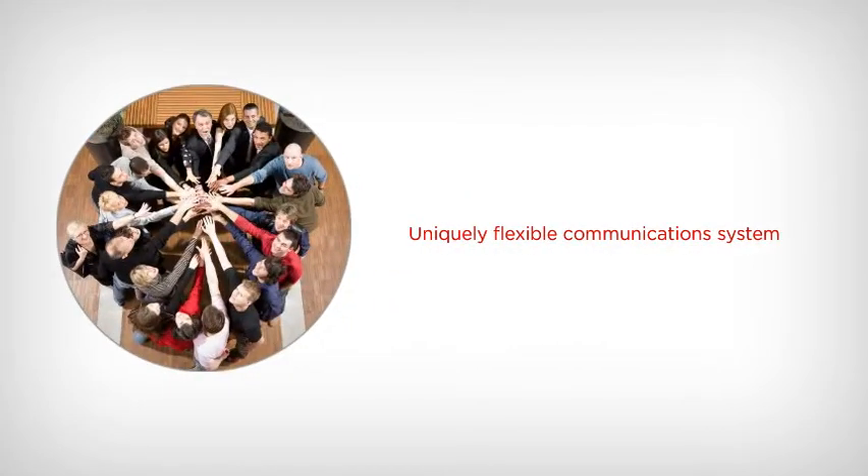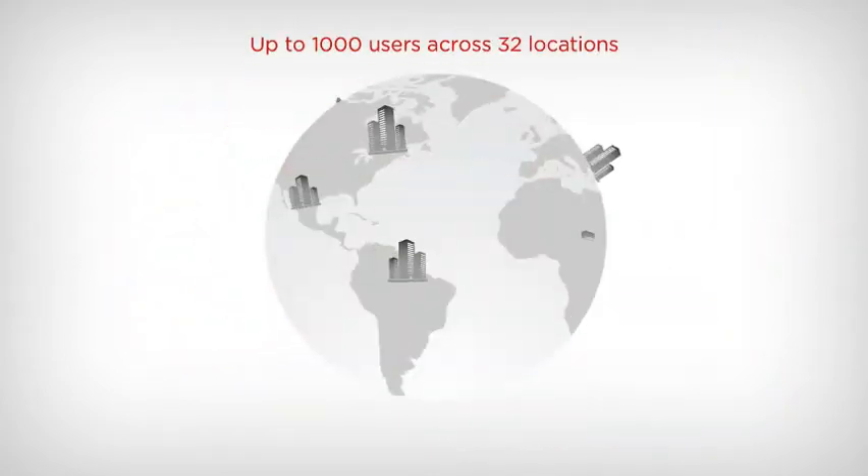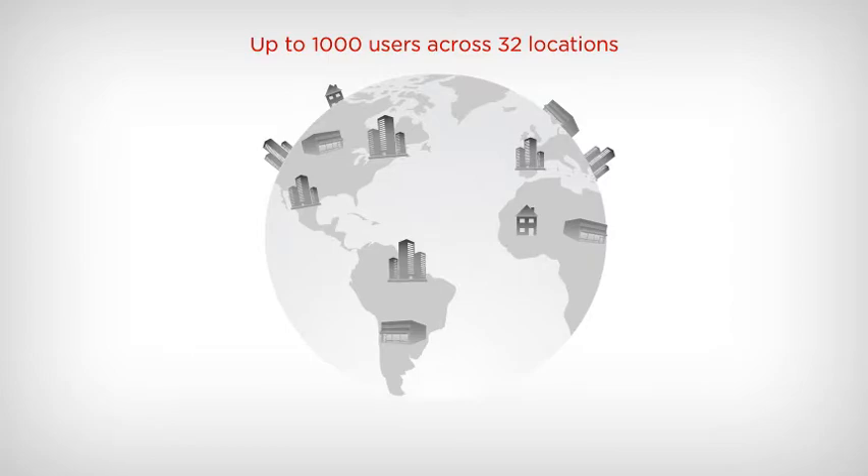A uniquely flexible communication system designed for small and medium-sized businesses. IP Office has the capability to easily expand as your business expands, up to 1,000 users across 32 locations.